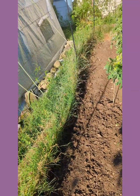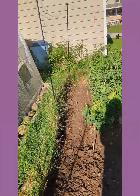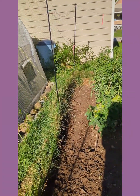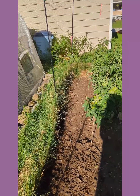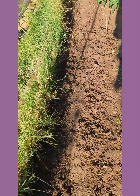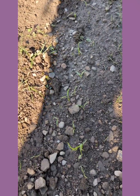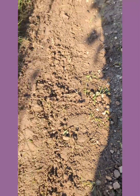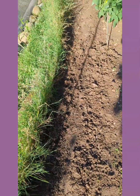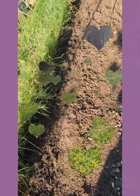I nearly forgot to mention — I planted some fall peas over here too. Back behind the tomatoes, those are my green arrow shelling peas. And over here next to my carrots — which are doing great and nearly got drowned twice this week — I planted my Amish snap peas too.